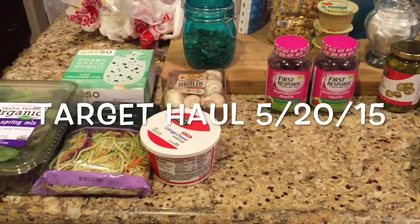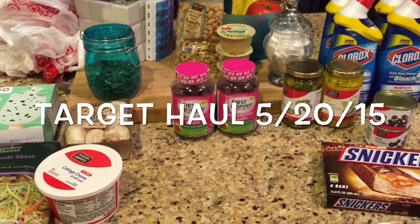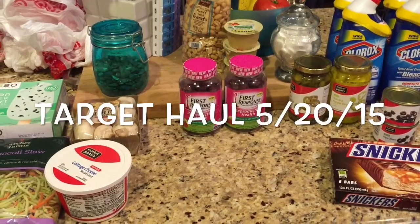Hey guys, it's me. I also went to Target tonight and did some shopping. I used a few coupons, but mostly did some gift card deals. So I'll go ahead and share what I did.